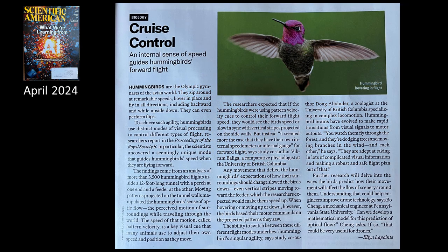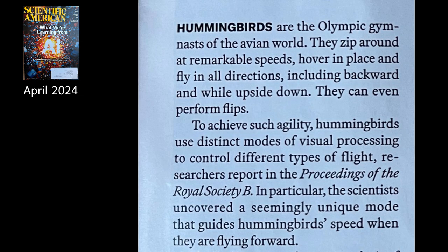Hummingbirds are the Olympic gymnasts of the avian world. They zip around at remarkable speeds, hover in place, and fly in all directions, including backward and while upside down. They can even perform flips. Quite the aerobatic creature. To achieve such agility, hummingbirds use distinct modes of visual processing to control different types of flight, researchers report.